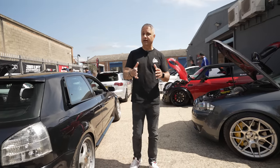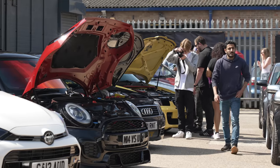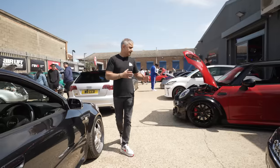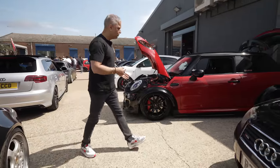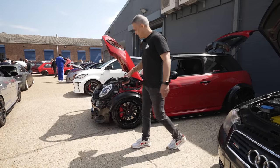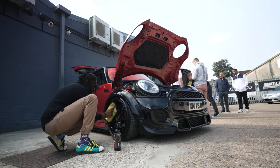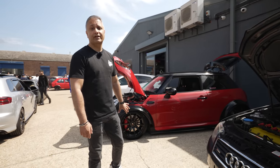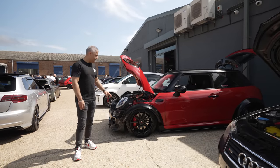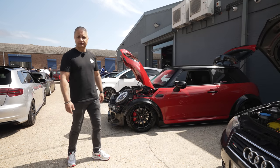This is the first time we've had a hot hatch event here, and we knew it'd be a sellout — and it is a sellout. Plus the weather's on our side today, being in June. Now this is a lovely Mini Cooper S F56. The owner of this car, Hyper — that's his name — is actually a customer of mine for the best part of 25 years, so let's grab him because I've got to say it looks very special.